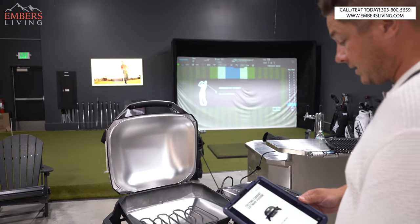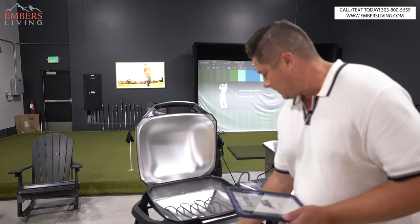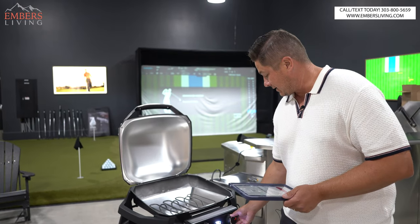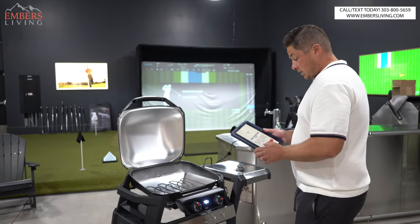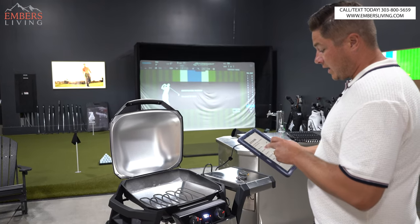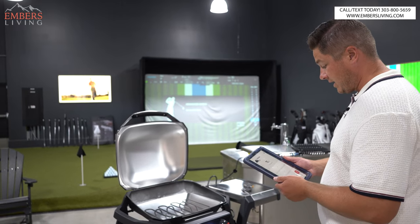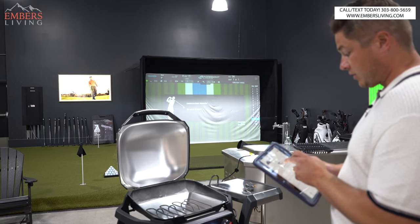We can send software updates to this. It's funny — I'm so used to gas grills, I just pushed the knob in, but there's nothing to push in, it just turns. The more electric grills I sell, I'm going to have to get used to that. It's basically just a digital dial. Right now it's connected to Bluetooth — we can extend our range and sync it to Wi-Fi. Let's try that quick — there we go, we're set. Now let's try to set our grill temperature.